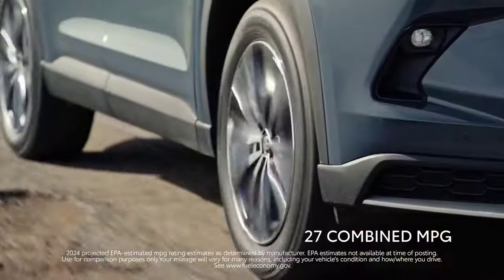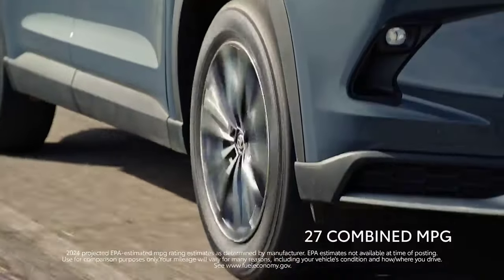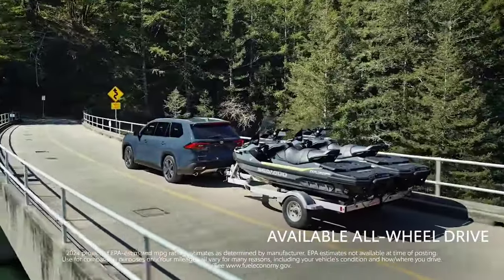Toyota has also packed this model with an array of advanced safety features, making it a safe, family-friendly choice.